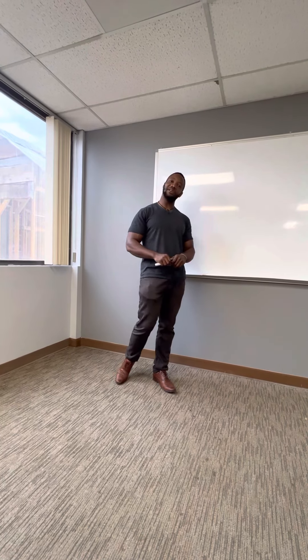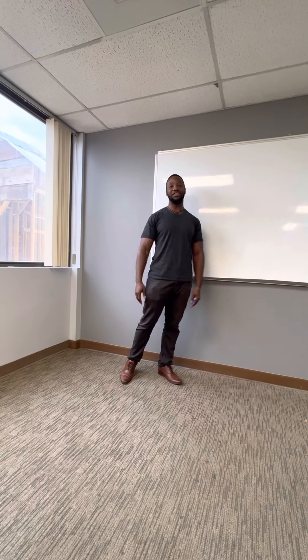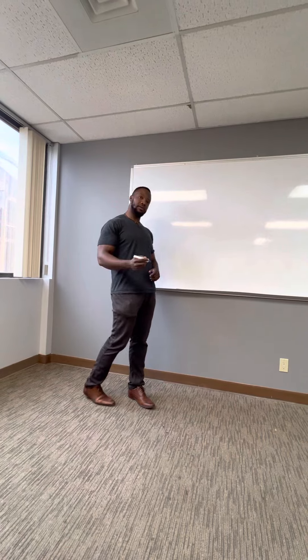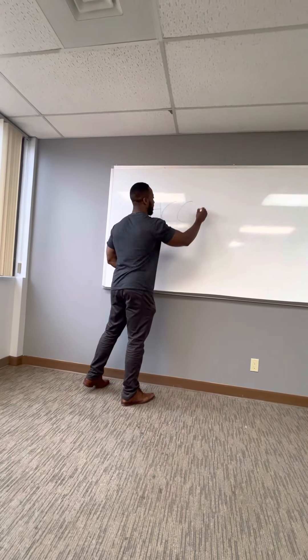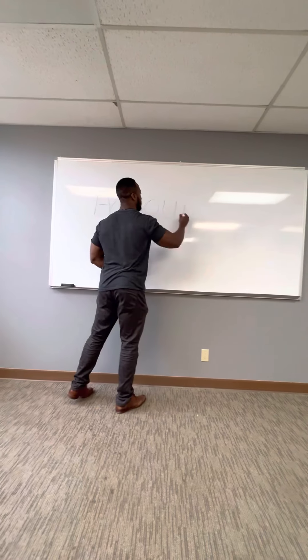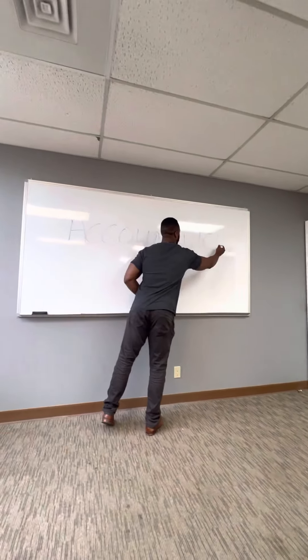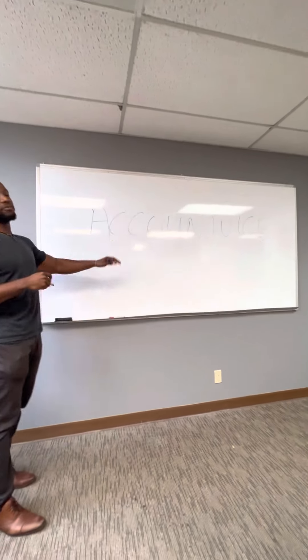Tulani, thank you for joining me again for another episode at Account Vice, our strategy room here. Could you write your company name on the board so we have a clear view? The company name is called Account Vice. I hope this is big enough for everyone to see — that's the name of our company here, Account Vice.